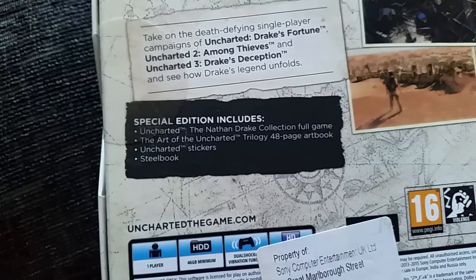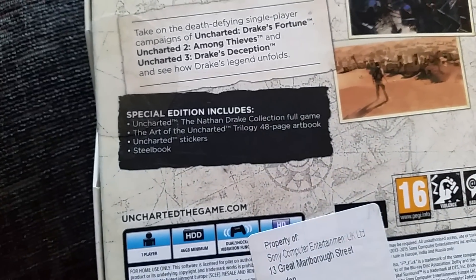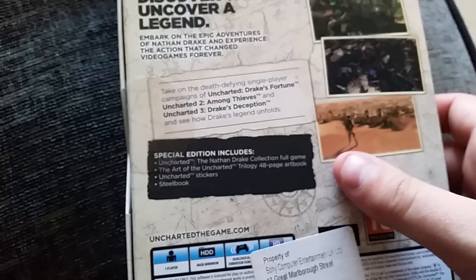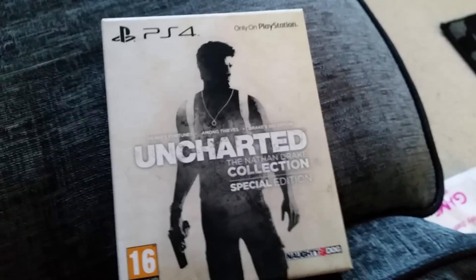The special edition includes the full game, the Art of Uncharted Trilogy — a 48-page art book — Uncharted stickers, and of course the steel book. Let's see how we can actually crack this open.